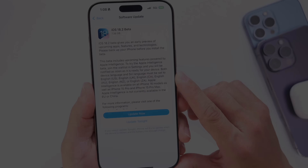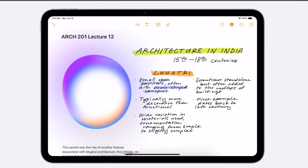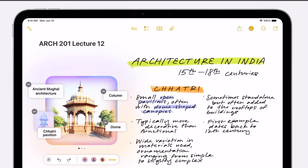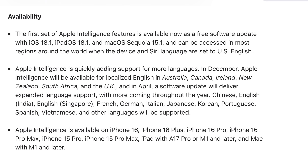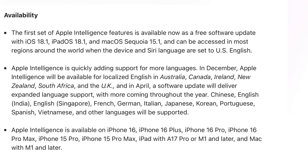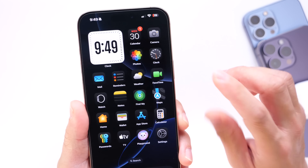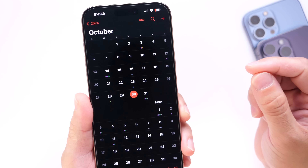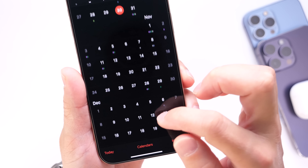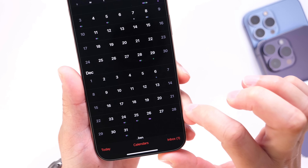Image Wand is another feature coming with iOS 18.2 that turns a rough sketch into a full image inside the Notes application. Apple Intelligence will also be available in new languages in December. Apple has confirmed that iOS 18.2 will be available for iPhone users in December. The best guess for the official release day is Monday, December 9th or Monday, December 16th.